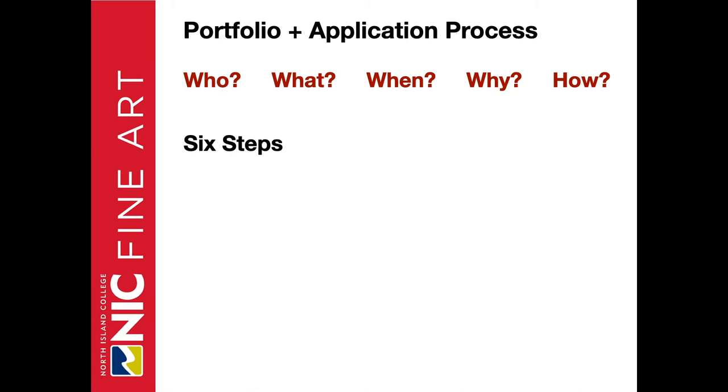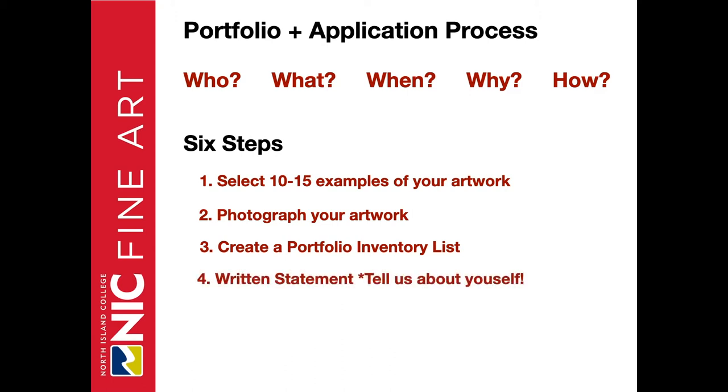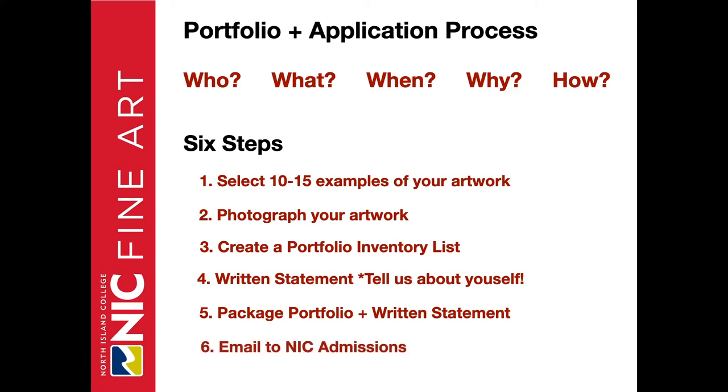This guide will outline the who, what, when, why, and how of the application process. I have simplified it into six steps. One, select 10 to 15 examples of your artwork. Two, tips on how to photograph your artwork. Three, create a portfolio inventory list. Four, outline the written statement about yourself. Five, package the portfolio and written statement together to email. And six, how to email to NIC admissions.